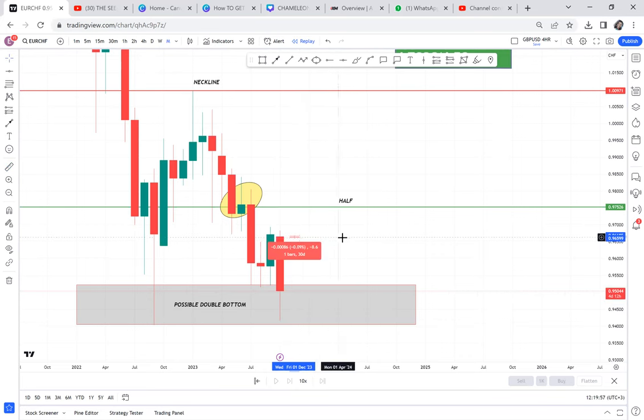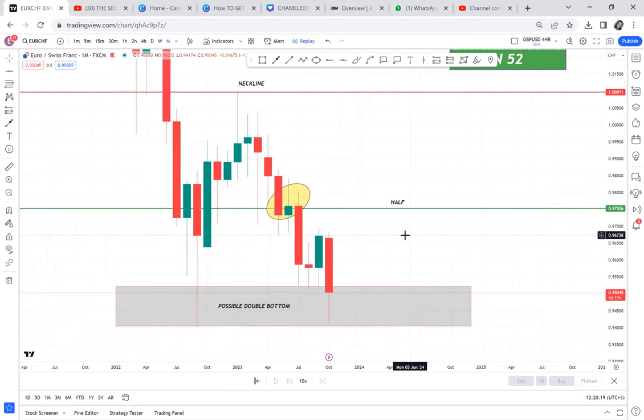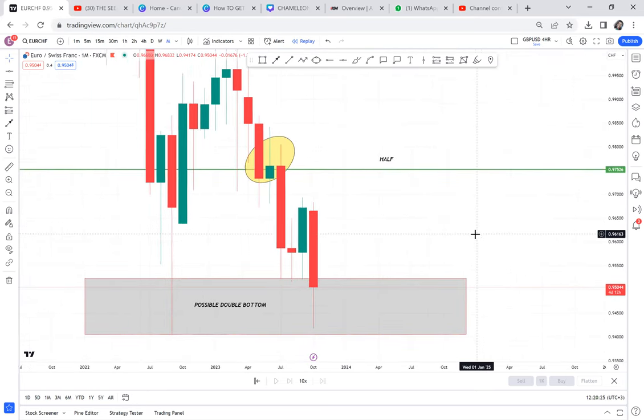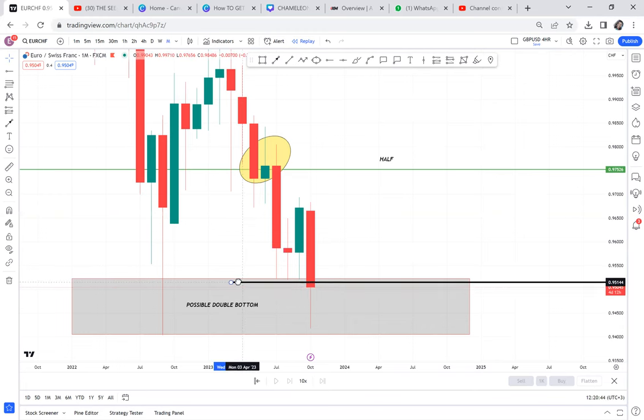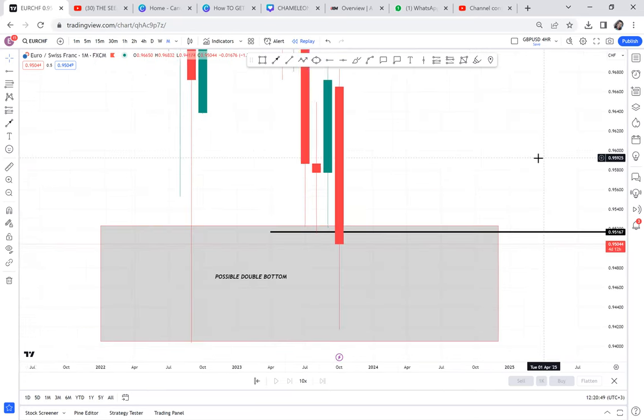We didn't enter on top — we entered in the middle — so we have a drawdown of around 100-something pips. Someone who entered at the very top has a drawdown of 256 pips. We know the market will come back, but the only thing I don't want to see on Tuesday midnight — I'll be here, I've put my alarm. Those who have my WhatsApp number can alert me, or come back to this video. We don't want a one candle ranging break — if the candle closes breaking that level, we're in trouble and this market will sell.